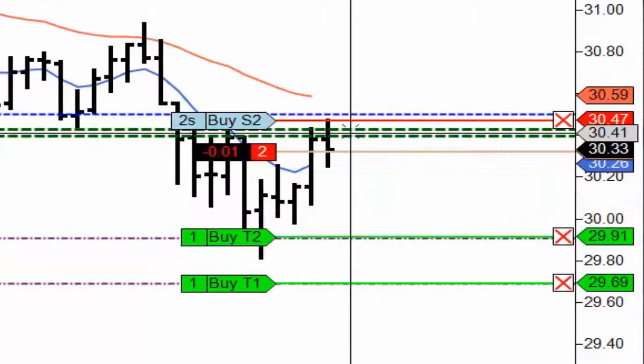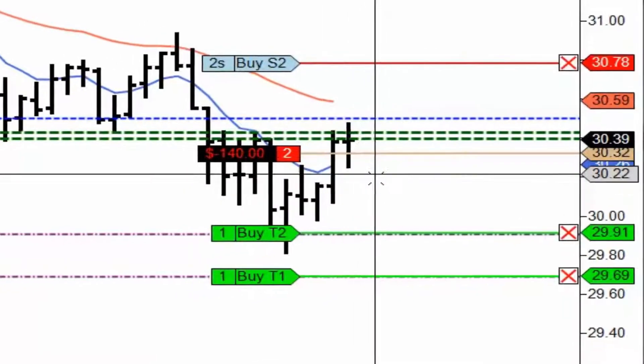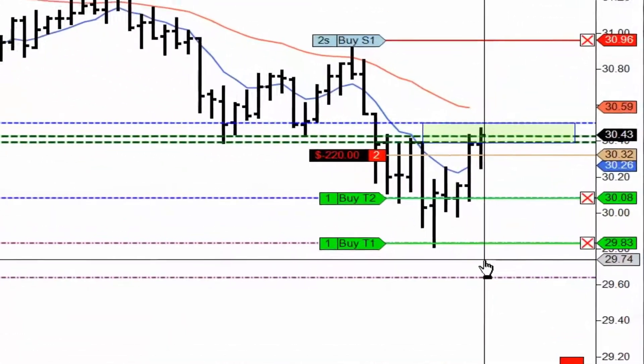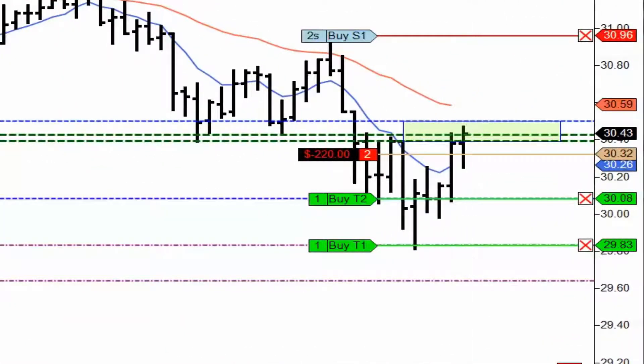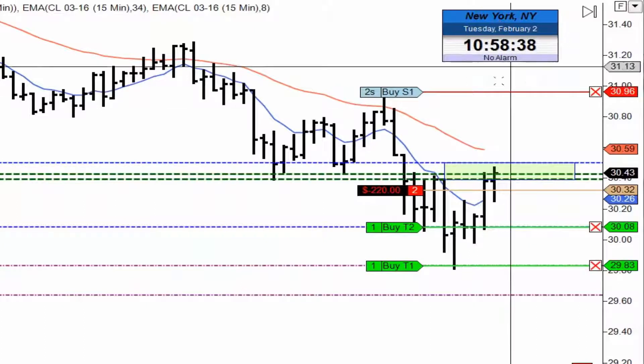I'm expecting the prices to drop down, so basically what I'm going to do is sit back and wait. I'm going to bring in the clock so you can see the time cycle when we actually took this trade — right in here, right at 11 o'clock. I'm expecting a reversal any moment now.